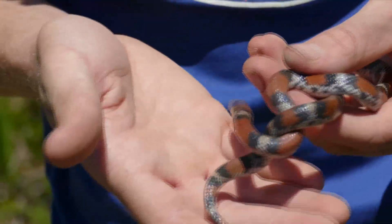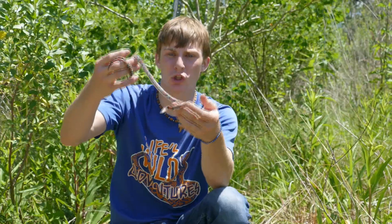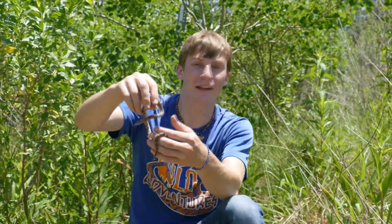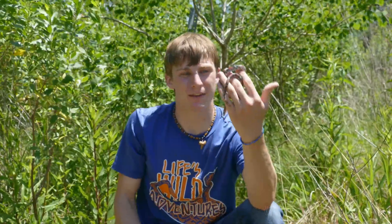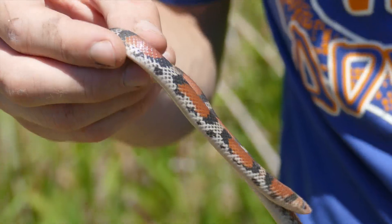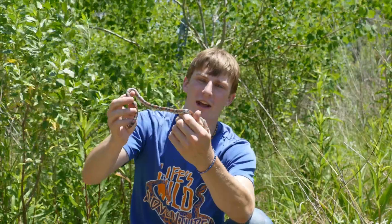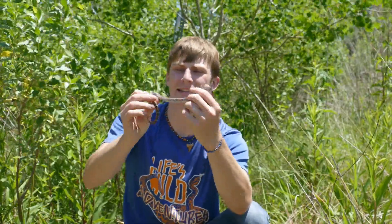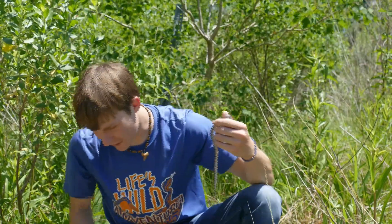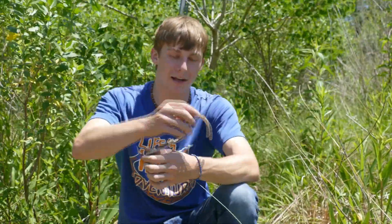Holy smokes! Well guys, this here is a Louisiana — or I should really say a northern scarlet snake. Look at that little tri-color. This is one of three non-venomous tri-color snakes we get here in the state of Louisiana. And that's a fat one — this is about as big as the northern scarlet gets. Nice and healthy, a little bit in shed, though it might have cleared up. You can kind of see some of that red and white — and he is very fat.